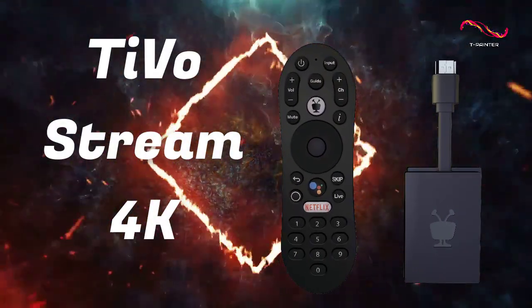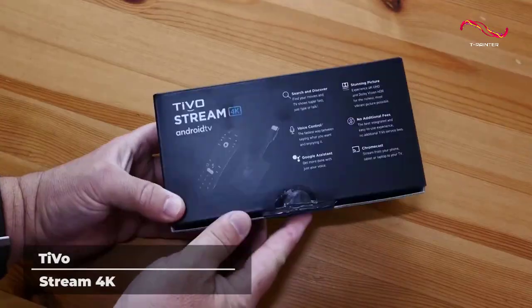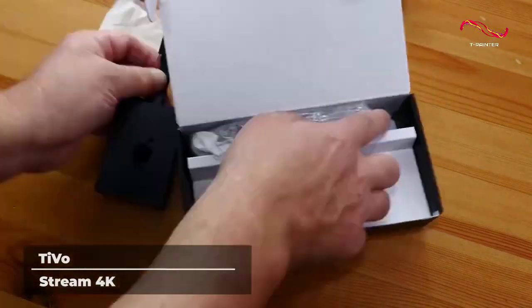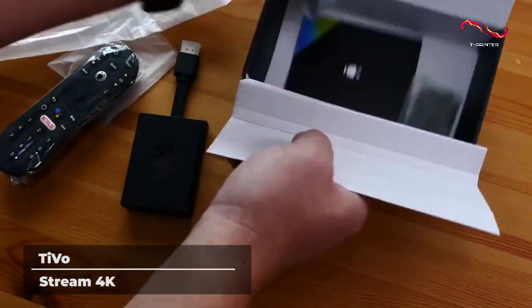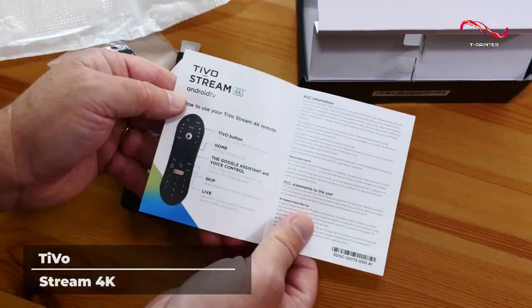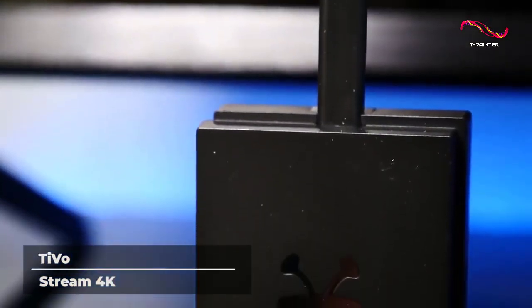TiVo Stream 4K. The TiVo Stream 4K was designed to be as user-friendly as possible. One of the coolest features of the device is the ability to create watch lists across all of your apps in one place. This means that when you're looking for something to watch, you don't have to enter and exit a bunch of different apps to find what you're looking for. Tired of scrolling endlessly without finding something that interests you?